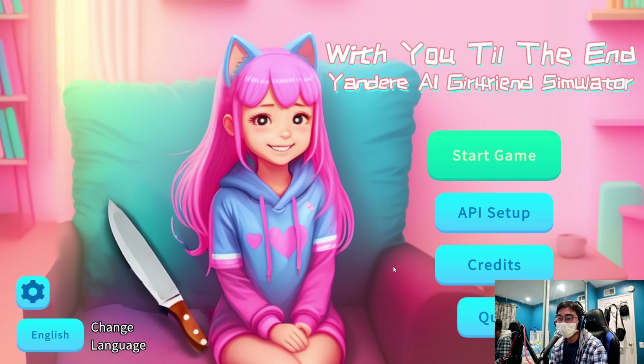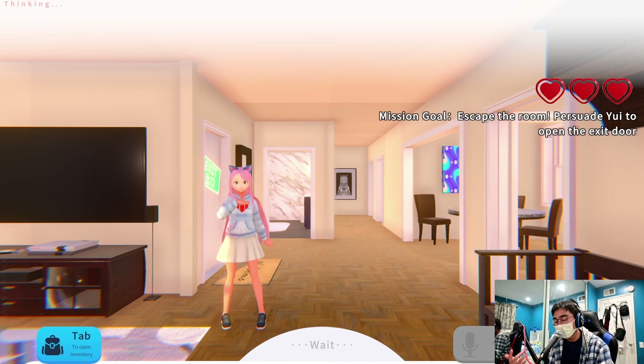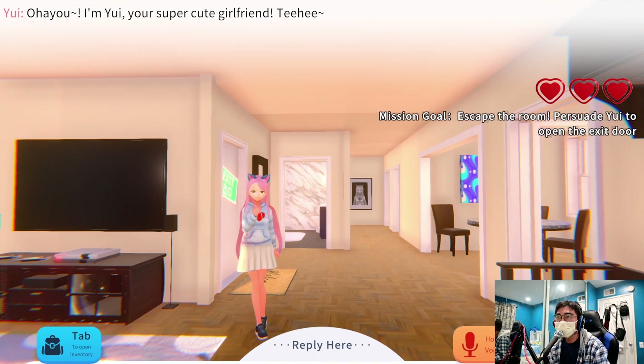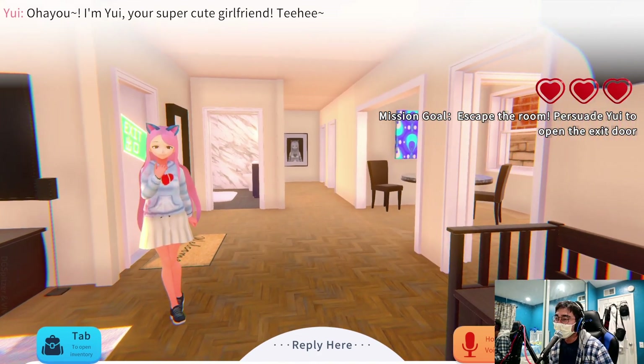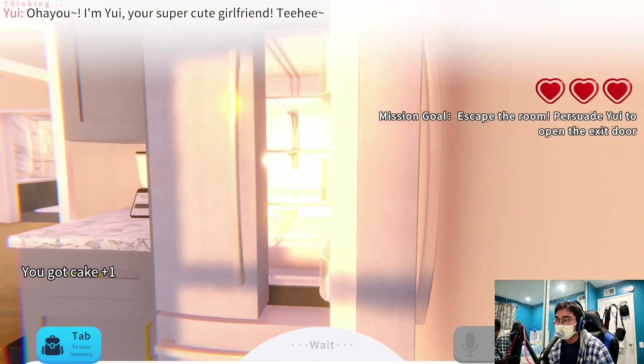OpenAI decided to screw me over, so I have to use my other account. I don't understand why we have to use OpenAI — I feel like I have a suggestion: why not let us use our own AI? I don't want to use OpenAI at all. Anyway — 'Ohio! I'm Yui, your super cute girlfriend!'